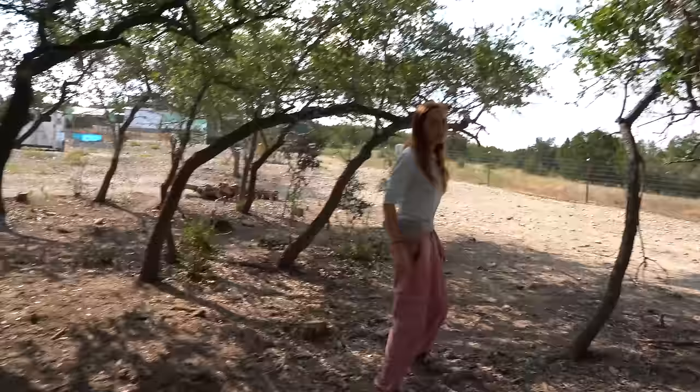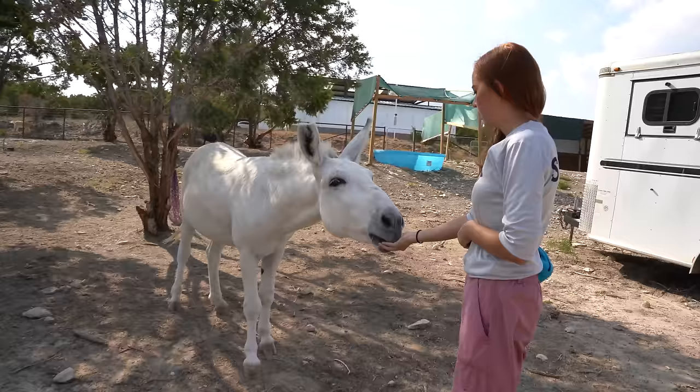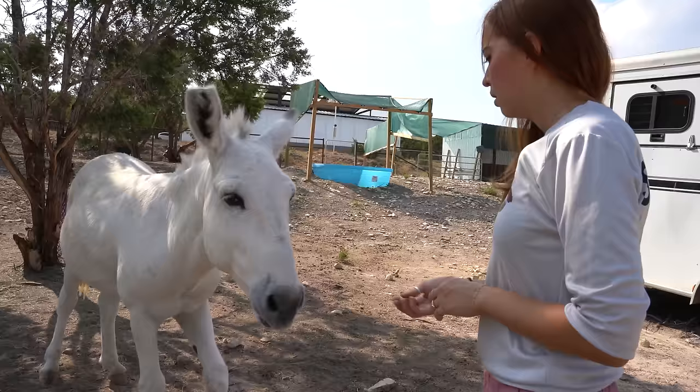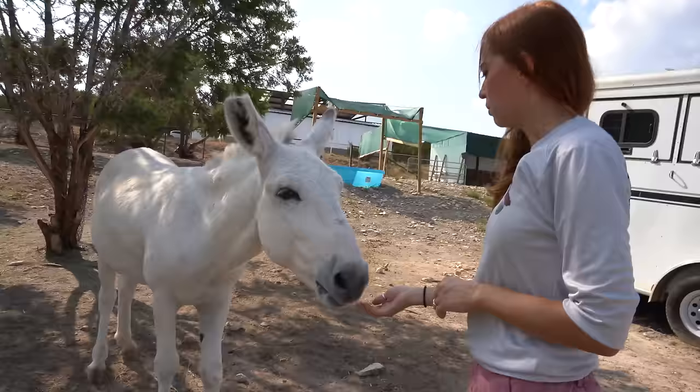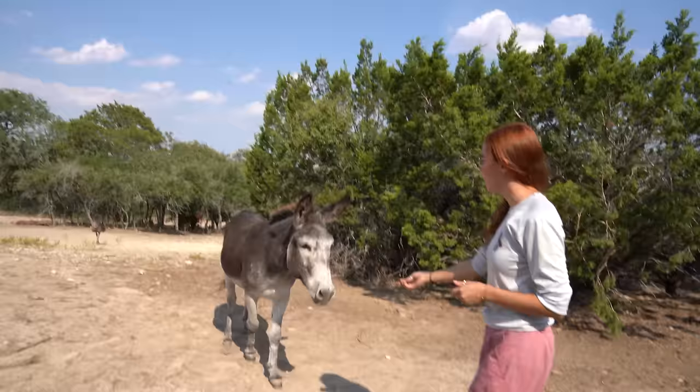This pasture gets mucked every day — mucked as in we scoop all the poop out and remove it from the pasture because they produce a lot of poop. Jalapeno's pretty shy, but he's gotten much more brave. We got them in May of 2021. They know I have the cookies.